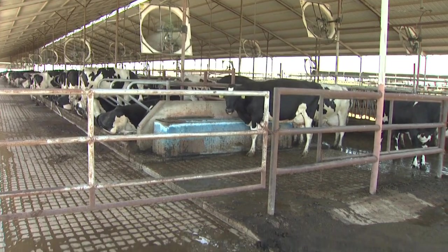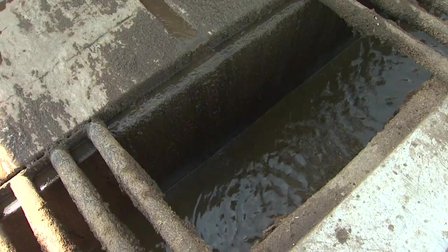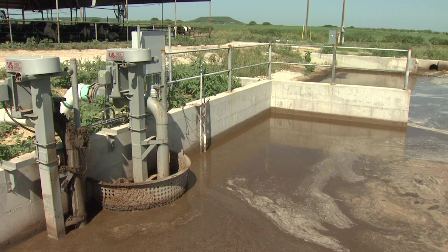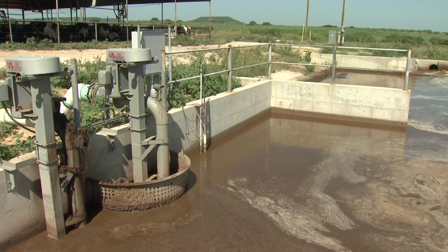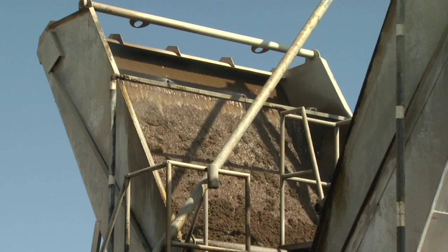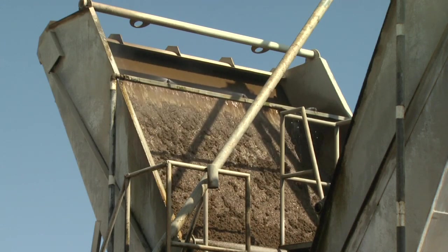He's using the recycled water to flush his manure alleys. That water basically ends up in this mechanical separation and gravitational settling system. That water is conveyed from the tank with pumps into the mechanical separation system, where about 25 to 30% of the solids are being separated.